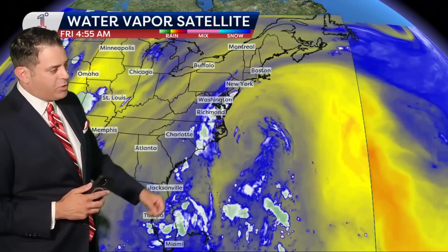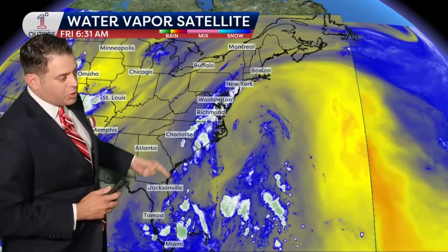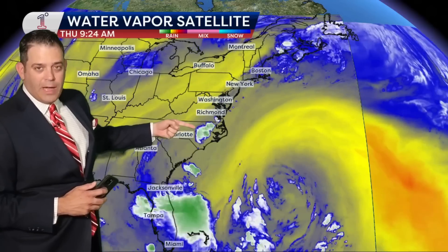That's a big upper level storm at the jet stream level, and it's been moving off to the north and west, coming right up along the coastline. It's going to interact with a surface front that's laid out along the I-95 corridor, and it's going to light it up in terms of showers and downpours. This is why we've got a flood watch.